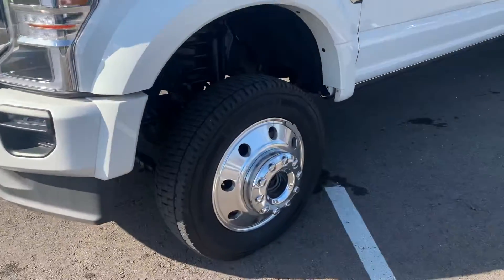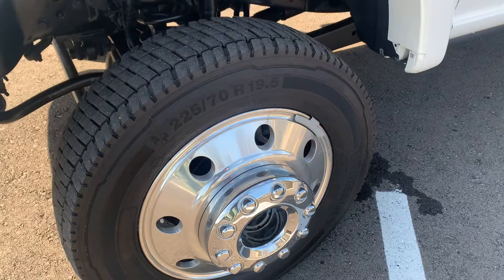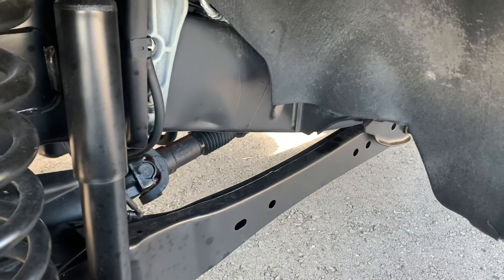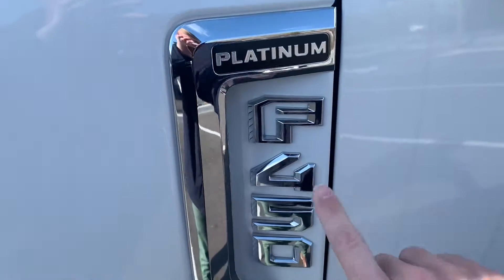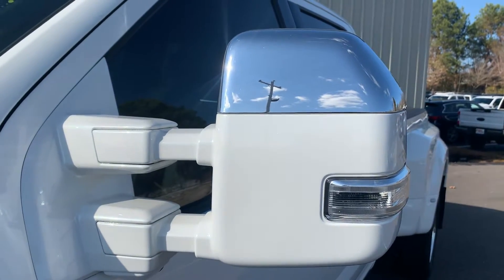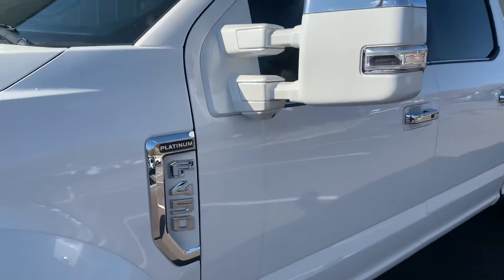Coming around the driver's side, this one does have the 225/70 19.5 dually wheels on the front here — basically brand new tires on this. Giving you a look at the underneath here; as you would expect with this low mileage, everything's still brand new. Does have a little bit of custom paint on here — got the painted F450 emblem there, platinum, and painted mirrors as well that extend and fold in. I'll show you those from the inside with the chrome cap on it, just to add that extra flash to this vehicle.